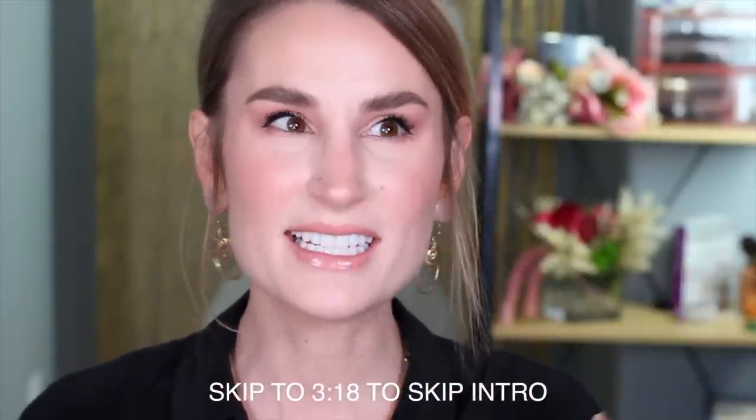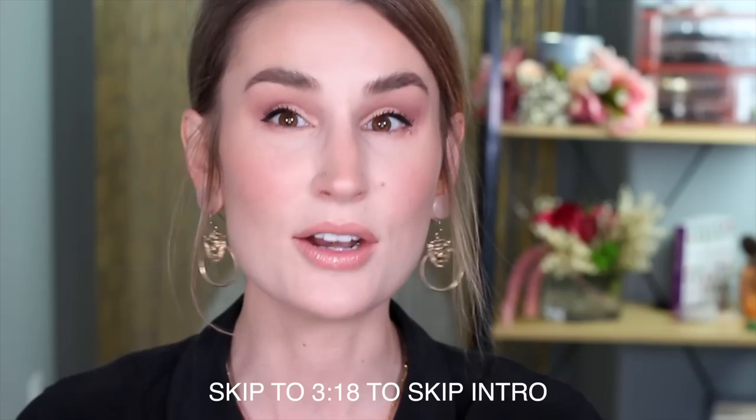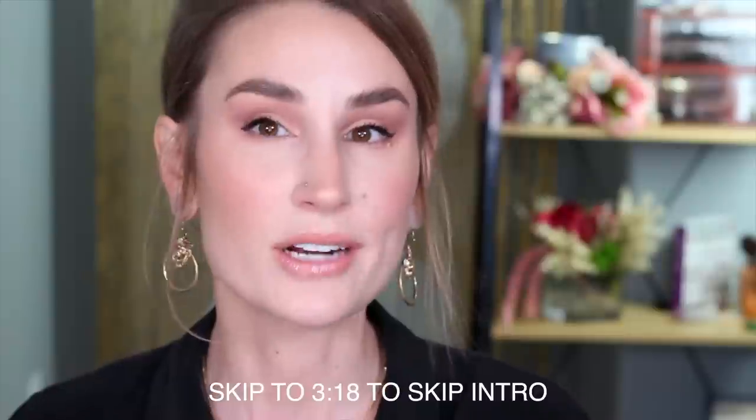Today is the first episode of my new series that I'm calling 'How Clean Is.' 'How Clean Is' is basically my attempt at examining brands that don't necessarily self-identify as being clean, but I still think that some products in their line will meet our clean beauty standards on my channel.